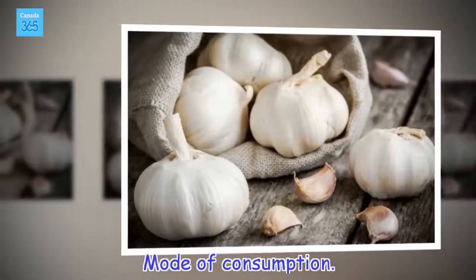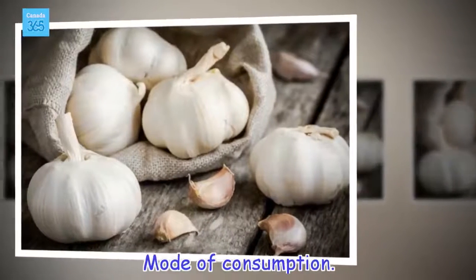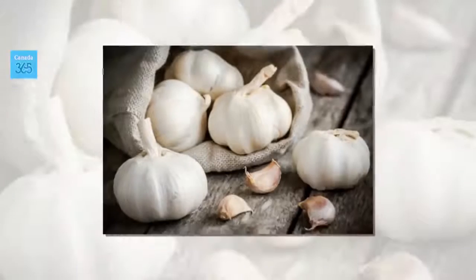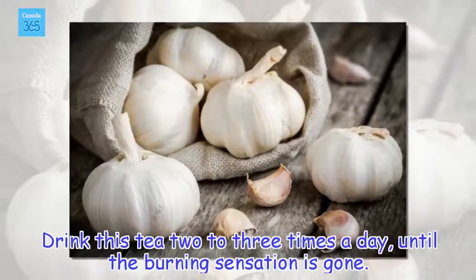Mode of consumption: Drink this tea 2 to 3 times a day until the burning sensation is gone.